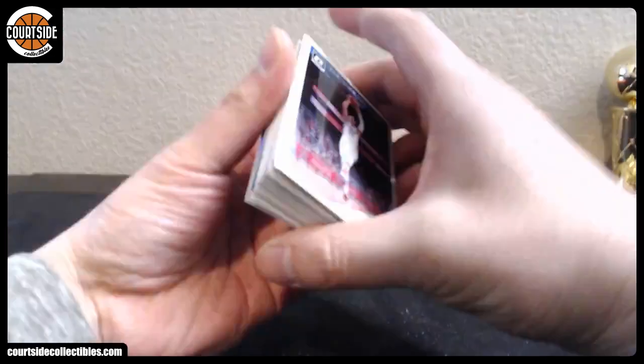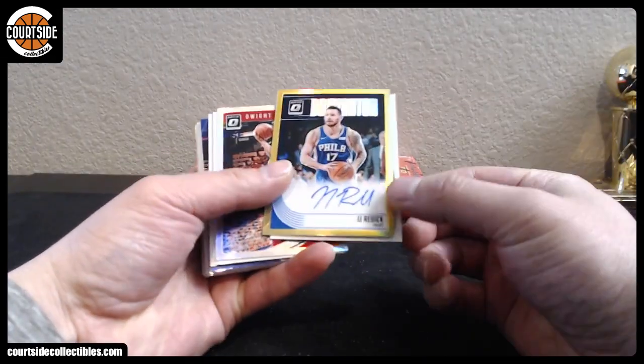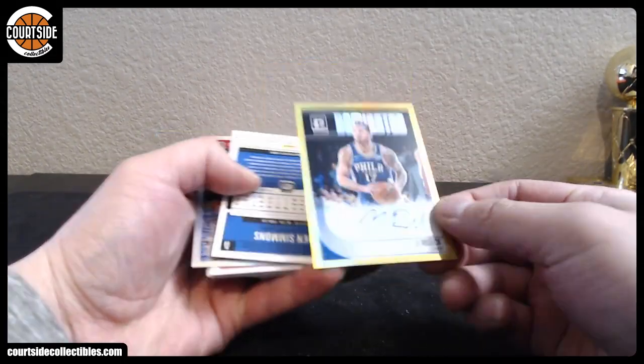All right, here we go. I think it was a gold autograph. Oh, there it is right there — it's a Dominator. It is... JJ freaking Redick! Look at that. 76ers. Two out of ten. We've got Dwight Howard, Vincent Edwards, Russell Westbrook, Klay Thompson, DiVincenzo, and Colin Sexton for the Cavaliers Orange.